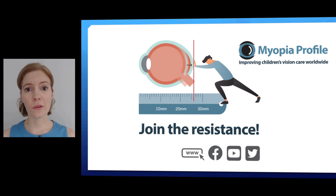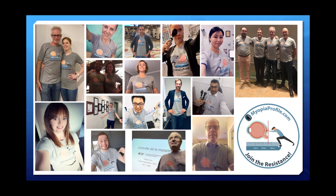If you haven't joined the resistance, join already. You can find us on the web, Facebook, YouTube — as you are right now — and on Twitter. Come and join the company of all these wonderful nerds: a bunch of friends from at least a dozen countries around the world, making their stamp on resisting the relentless march of progressive childhood myopia. So join the resistance with us, put the infographic into practice — I'm sure you're going to love it and find it really useful, as I definitely have in my practice. Thanks very much.